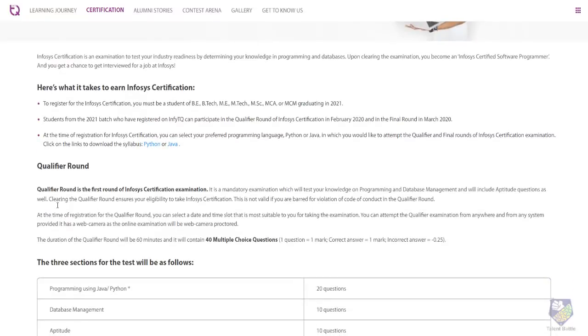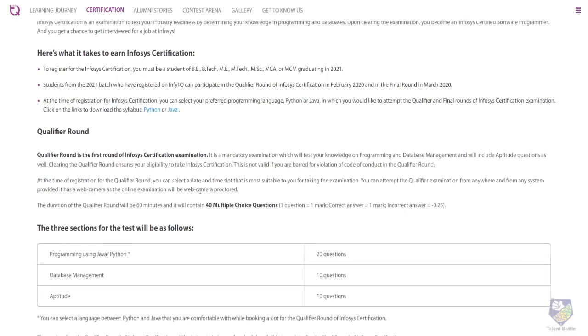The qualifier round is the first round of the Infosys certification. It is mandatory and it will test your knowledge on programming, database management, data structures, as well as some aptitude topics. Once you clear the qualifier round you will be eligible to take the final round, and after the final round you will receive the certification.